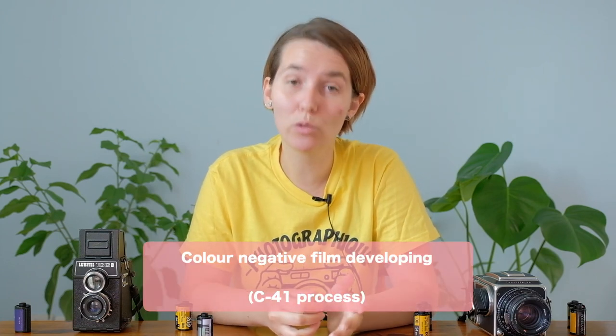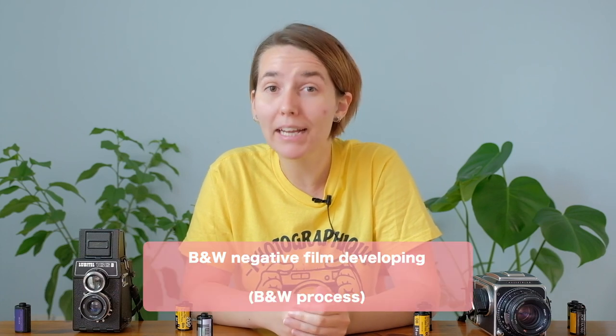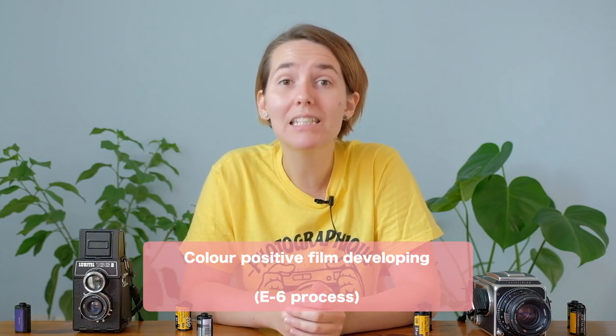Obviously each lab is different and will offer different options, so your job will be to find out prices and how long it takes to get your film ready. Developing your films yourself could be a little intimidating at first, but honestly, once you have the essential tools you can easily do it at home. In this video we're not going to see how to develop your film, but I want to explain what you need to keep in mind and the essential tools you'll need. There are three main types of film developing methods depending on which film you're going to process. First, we have color negative film developing, which is called the C41 process.